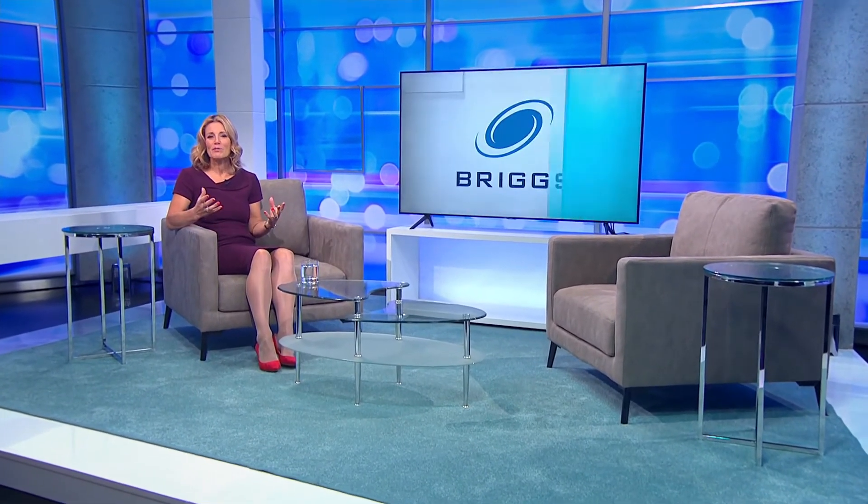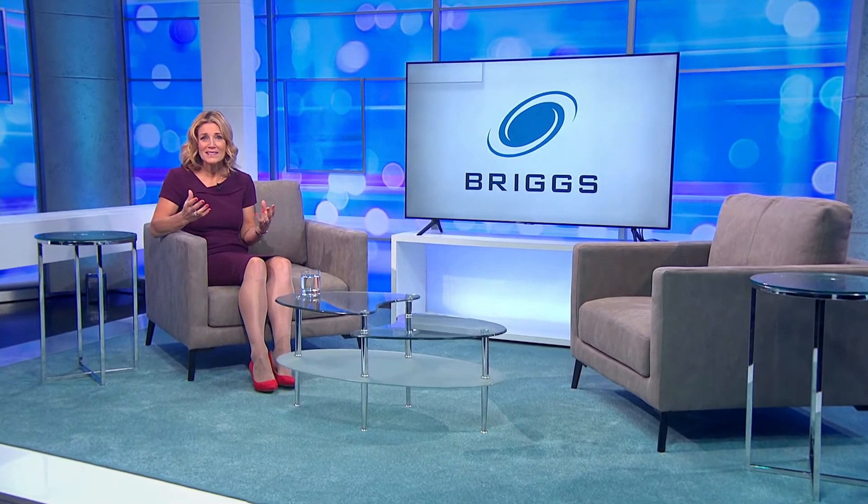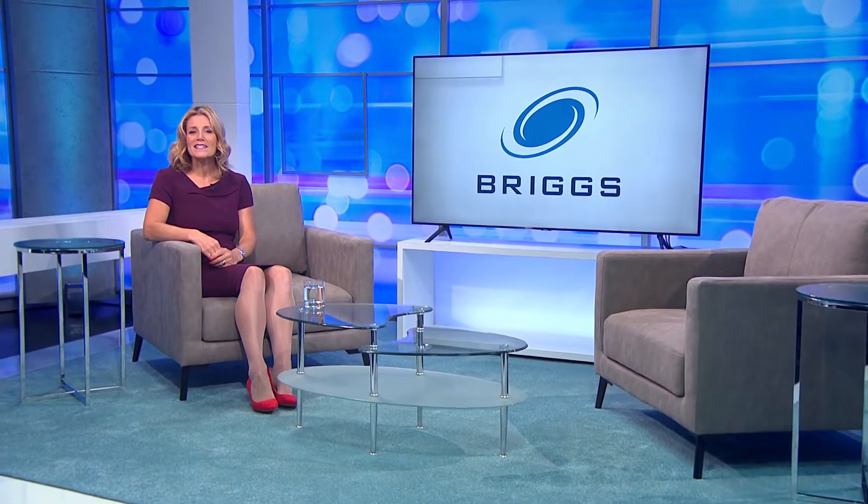When we think of engineering, we associate it with planes, trains and automobiles, but some of the most interesting and exciting engineering practices go into making the items we enjoy every day and with family and friends. Briggs of Burton have a long history and an exciting future in designing and building some of the world's biggest breweries and distilleries. We went behind the scenes to look at some of the traditional handcrafted manufacturing that goes into making some of the world's favourite drinks.